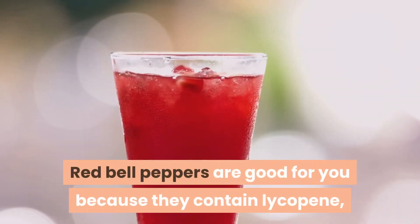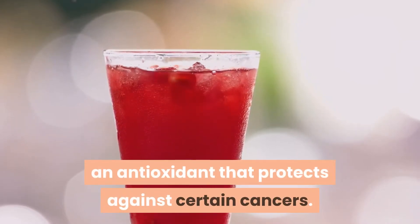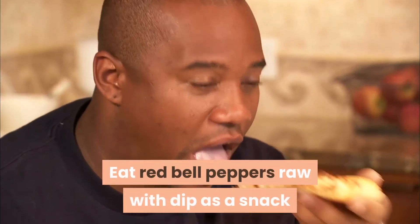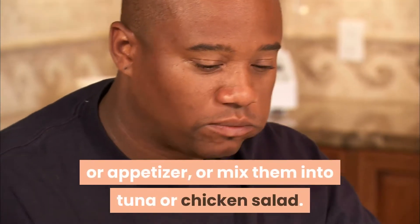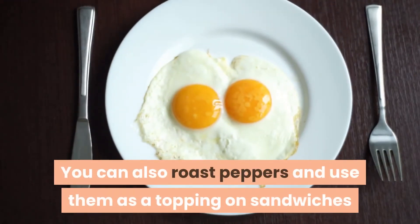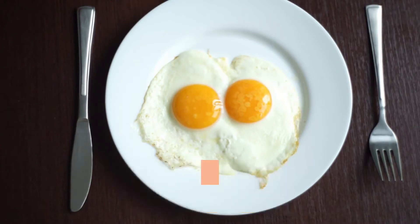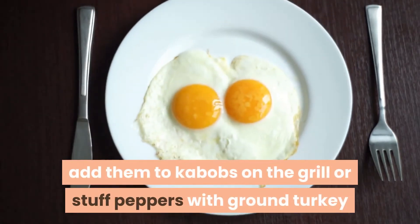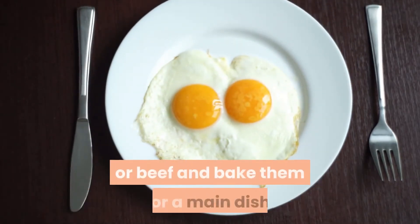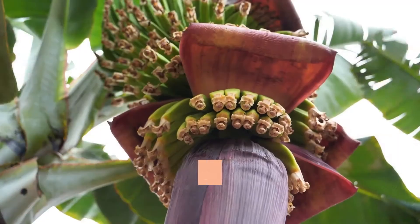Red bell peppers are good for you because they contain lycopene, an antioxidant that protects against certain cancers. Eat red bell peppers raw with dip as a snack or appetizer, or mix them into tuna or chicken salad. You can also roast peppers and use them as a topping on sandwiches or salads, chop them for an omelet, add them to kebabs on the grill, or stuff peppers with ground turkey or beef and bake them for a main dish.